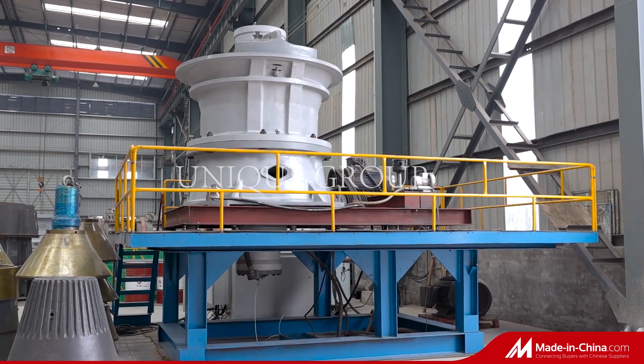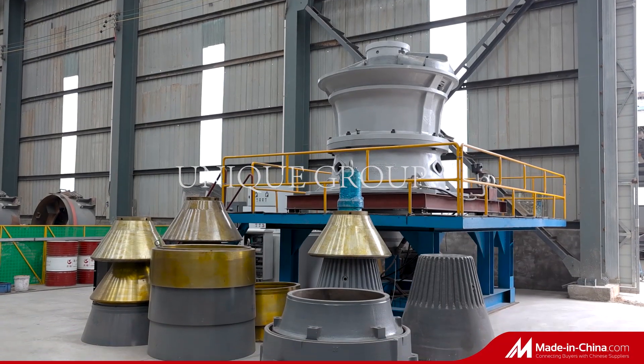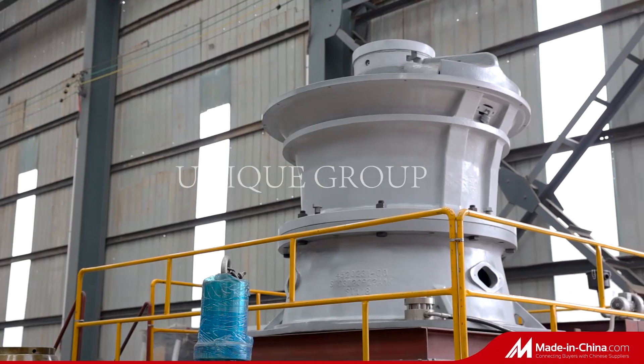Hydraulic Cone Crusher is widely used in the industries of metallurgy, building material, and road construction.